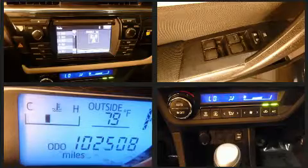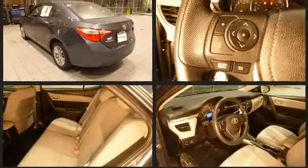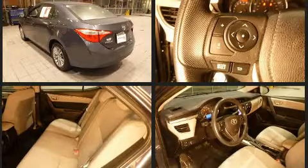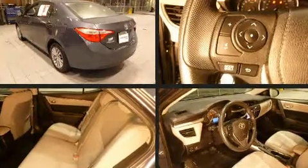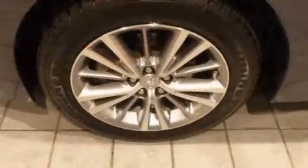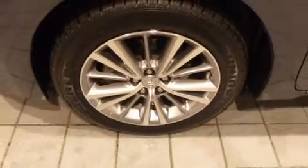Toyota also prioritized safety and security by including dual front impact airbags, head curtain airbags, traction control, brake assist, ignition disabling, and ABS brakes. A CARFAX history report provides you peace of mind by detailing information related to past owners and service records.